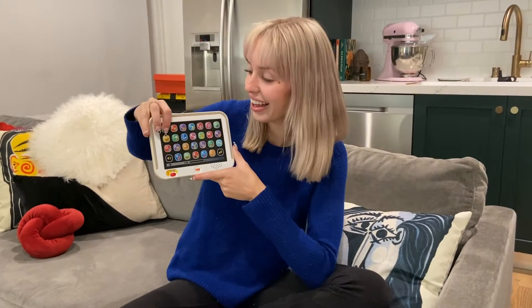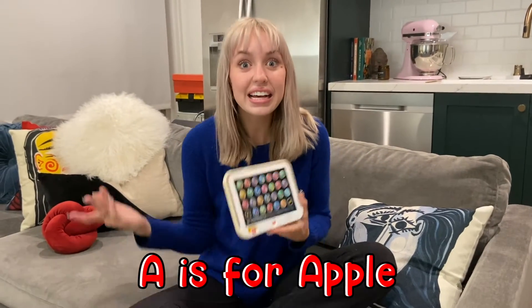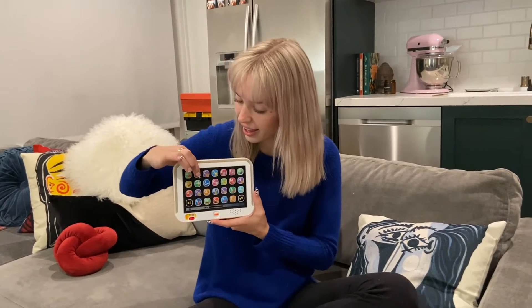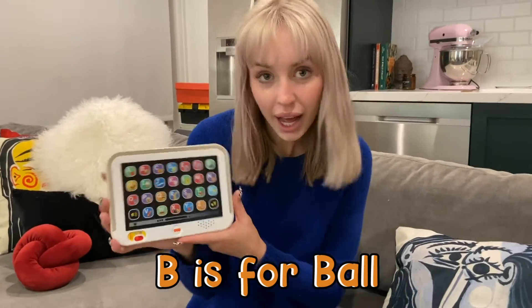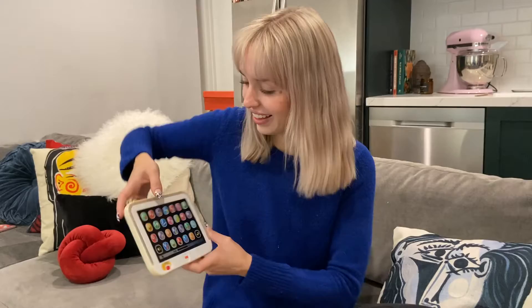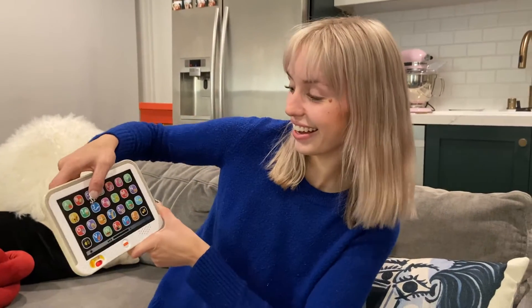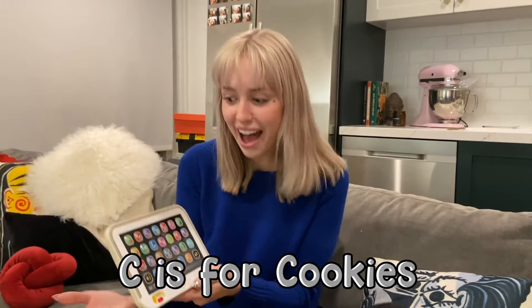A is for Apple. That's right! A does stand for Apple. B is for? Ball. Ball. C is for? Cookie. Cookie! I love cookies!